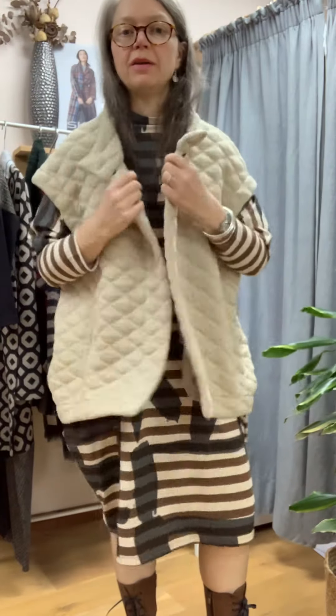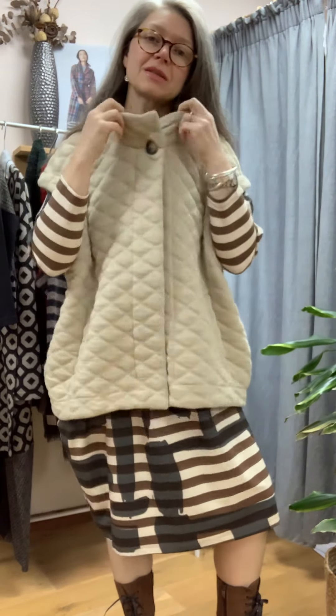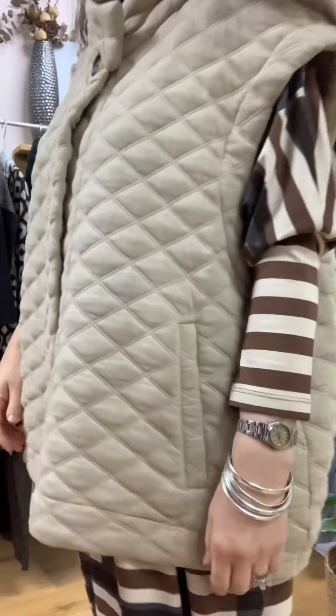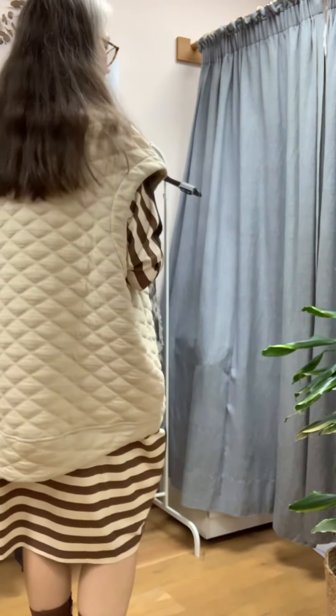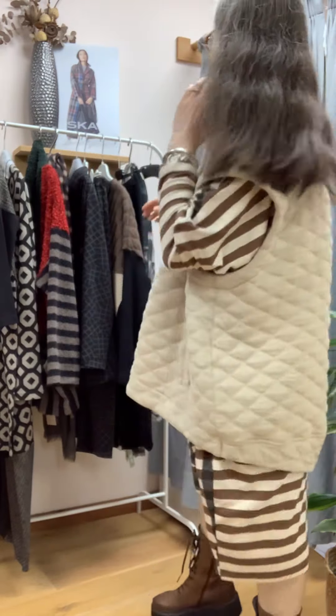This jersey gilet by Alan Beaker has been selling well. It can go over anything — it's oversized but the cut is lovely. You've got a little stand-up collar, it's just ever so slightly off-center with one big button. It's quilted but jersey and super soft. There's a drop shoulder, and look at the back — it's curved and dips just a little lower. Very nice, and it'll be lovely and warm.